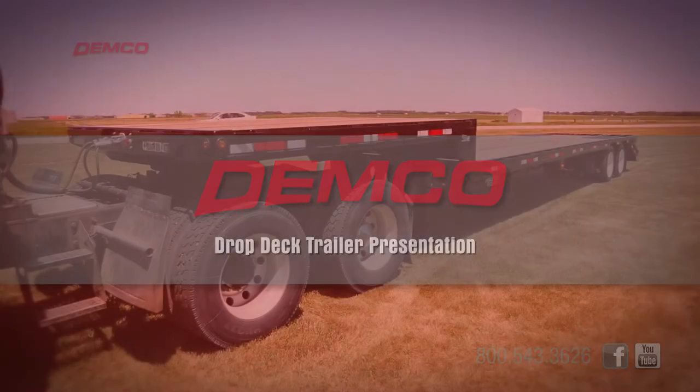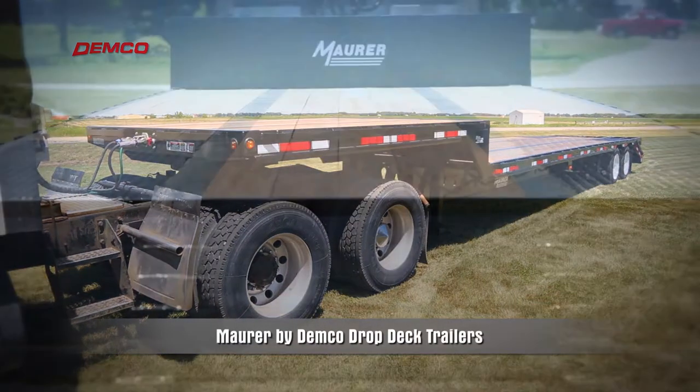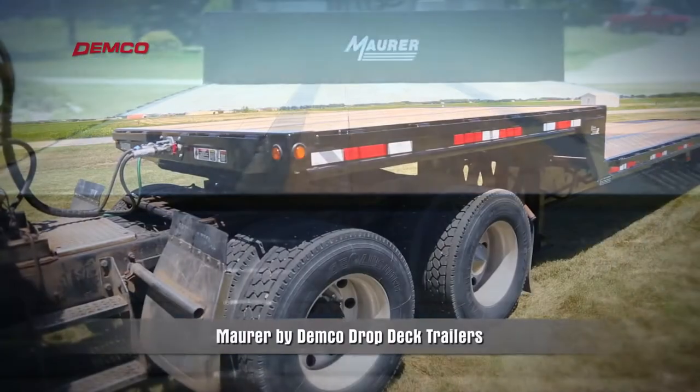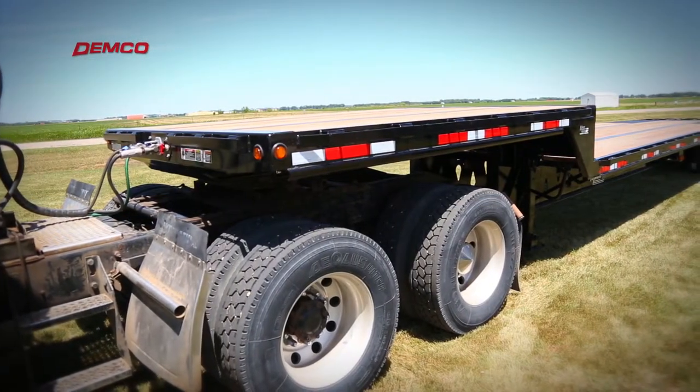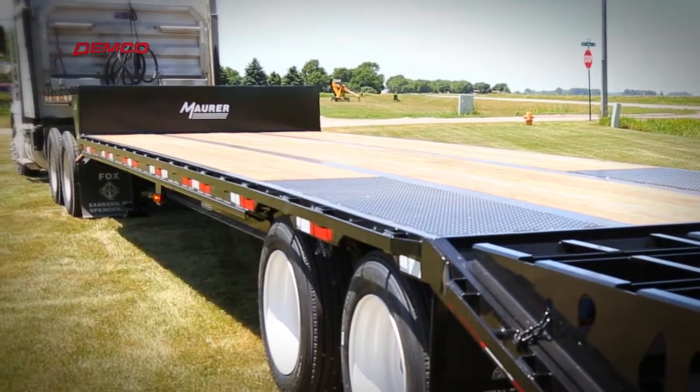The Mauer line of drop deck trailers are built rugged enough to handle any job. The steel construction can take the abuse of off-road conditions, whether in a hayfield loading or in an oil field delivering pipe.